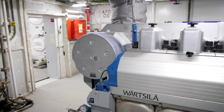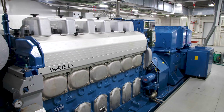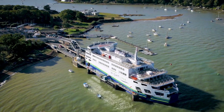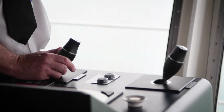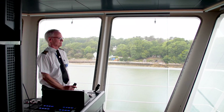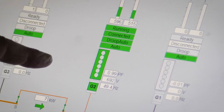We've got four W6L20 Wärtsilä main engines which are generating electricity. When we're in port, the full hotel load is provided by the battery pack, so none of the engines are running at all. As the master starts to leave the berth, the system brings one generator online, and then as the power requirement lifts, the system automatically starts up additional generators, so that we have as many generators running as is required. All this happens remotely without the master having to make any decisions.